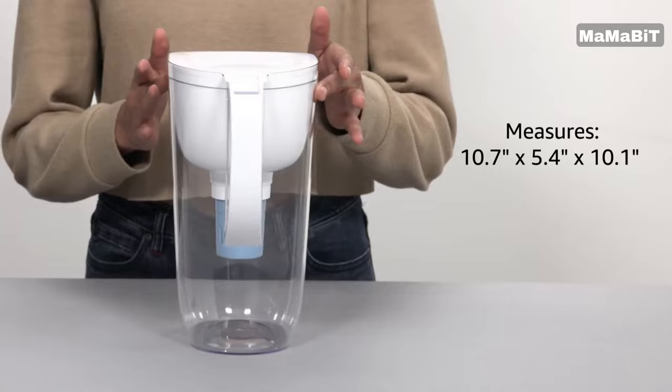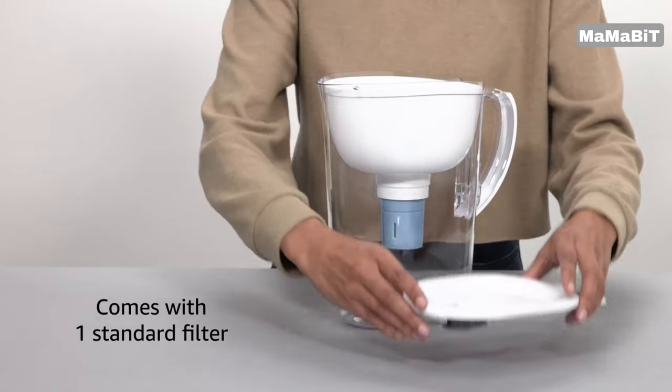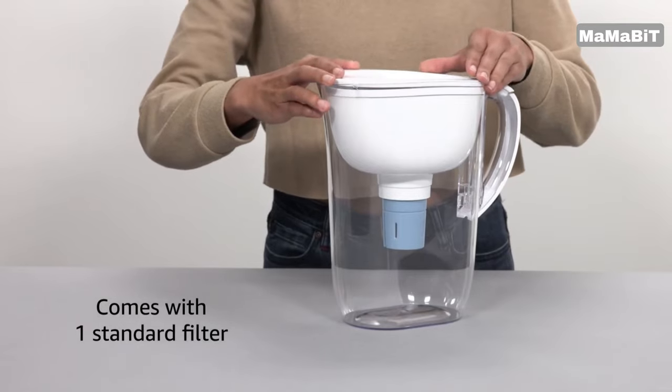By switching to the Brita Everyday Elite, you can save money and reduce waste compared to single-use plastic water bottles. The filter reduces up to 99% of lead, chlorine, cadmium, mercury, benzene, and more.